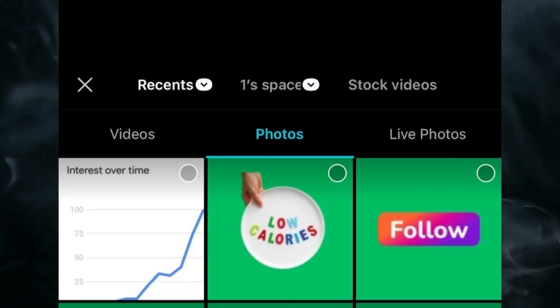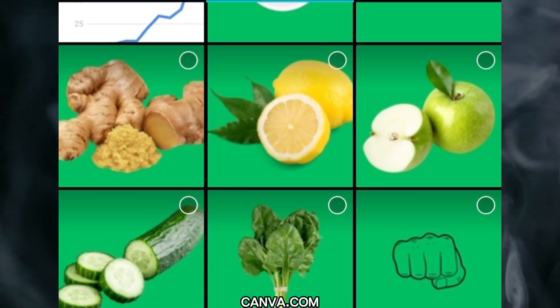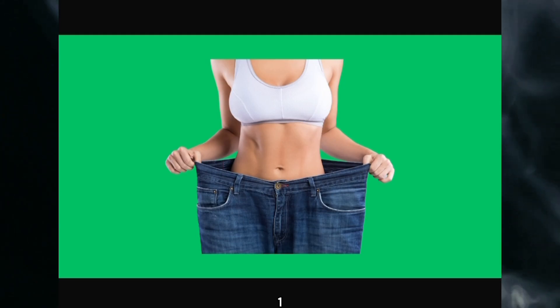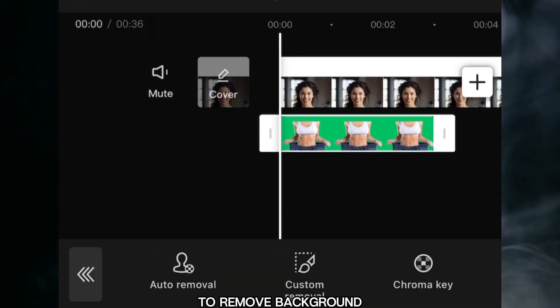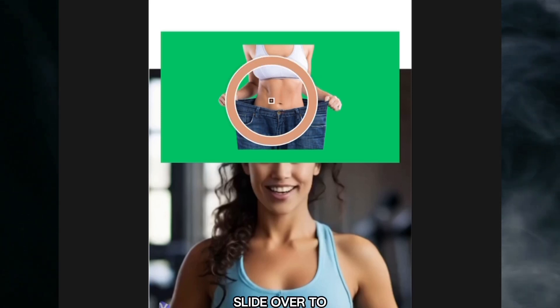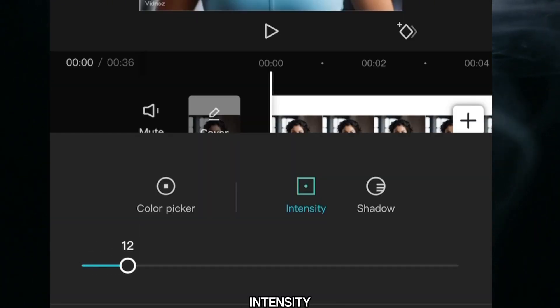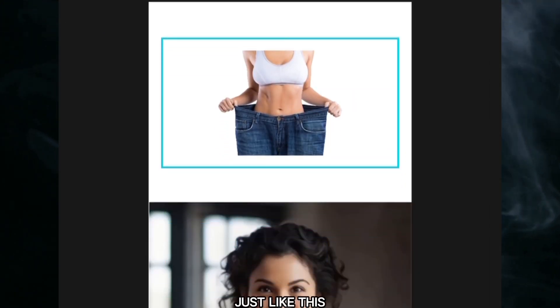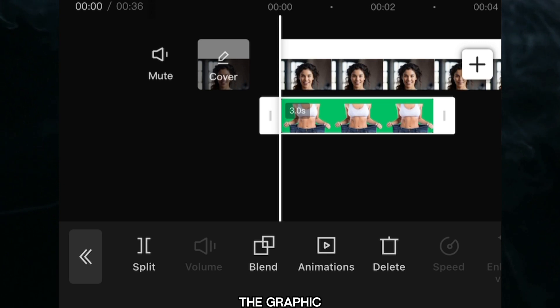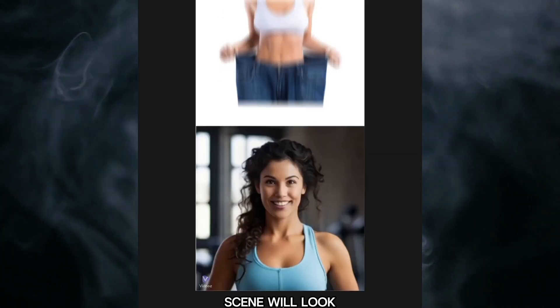Select the weight loss graphic and click 'Add.' Slide over and click 'Remove Background,' then 'Chroma Key.' Slide it over to the green, select 'Intensity,' and lower the intensity. Then select the photo and drag and drop it into position. Click on the graphic, look for 'Animation,' and select an animation. So the first scene will look like this.